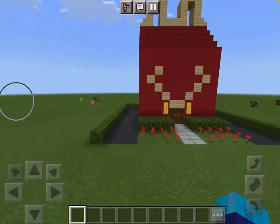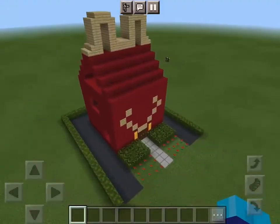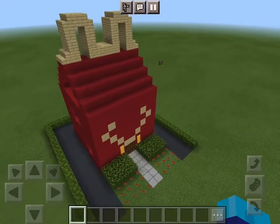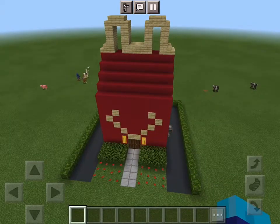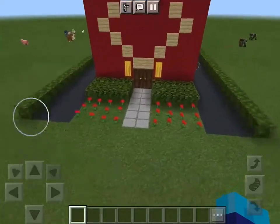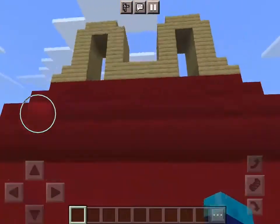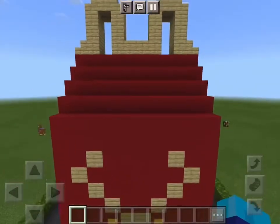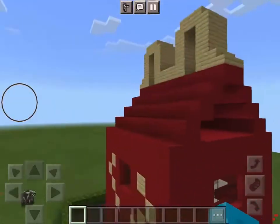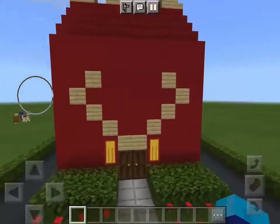Hello everybody! Today is the day of the 6th episode of Quartz Truth's Best Manga Builds. In episode 1, I showed you my McDonald's, but in episode 6, which is now, I'm showing you a fancier McDonald's. Since McDonald's sells Happy Meals, I built a McDonald's that is shaped like a Happy Meal.